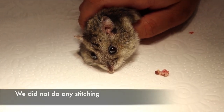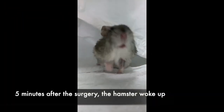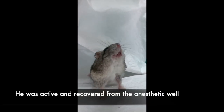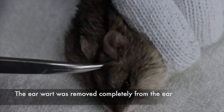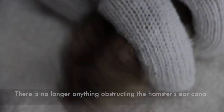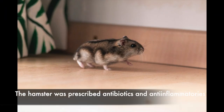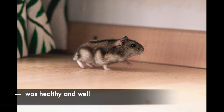No stitching was required. Five minutes after the surgery, the hamster woke up. He was active and recovered from the anaesthetic well. The earwart was removed completely from the ear. There is no longer anything obstructing the hamster's ear canal. The hamster was prescribed antibiotics and anti-inflammatories. Mrs Johnson was overjoyed that her beloved pet was healthy and well.